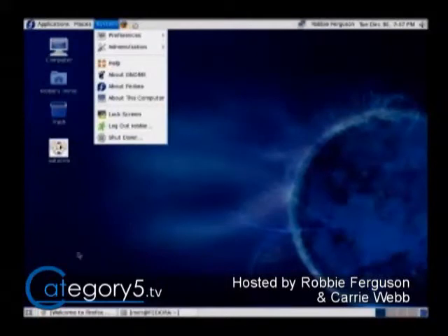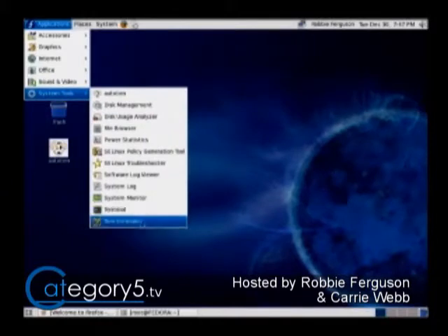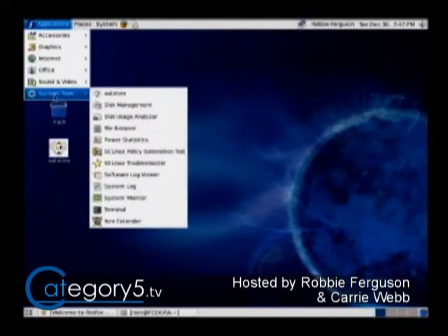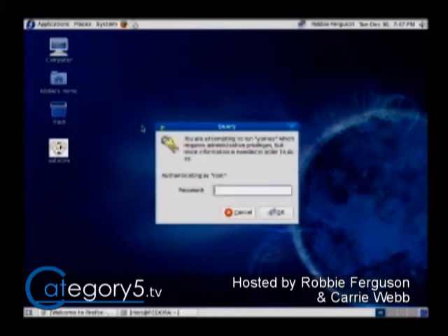I'm still learning my way around the operating system and it's very new to me, but I'm liking it. I tend to jump to the terminal because everything's available there. Under System Tools and Applications you've got your Yum Extender — Yum being the equivalent to apt. It'll ask for my password to allow me to install applications.